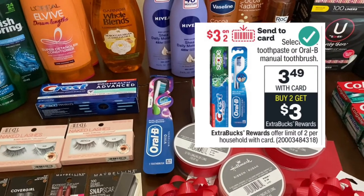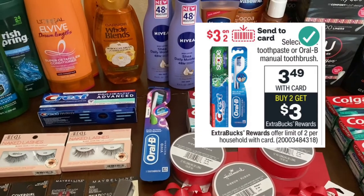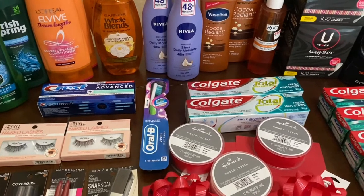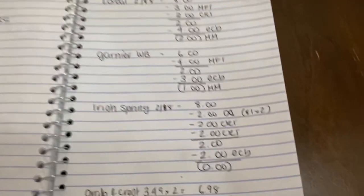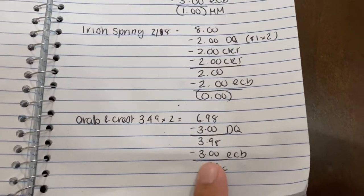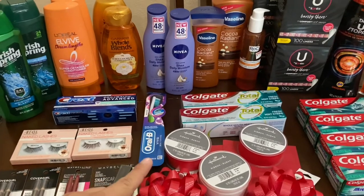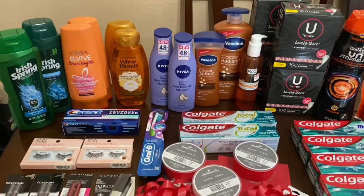Then I did the Oral B deal — I was hoping the digital coupon would glitch but it did not. With the Crest and the Oral B, they are $3.49 each. When you buy two you get a $3 extra buck. We have a $3 off 2 digital as well as a $1 digital — I was hoping both would glitch but only the $3 off 2 came off. I purchased two, they came to $6.98. The $3 off 2 digital coupon came off so I paid $3.98 and got the $3 back — a cost of $0.98 for those. I really wish I had just purchased two toothbrushes because I have so many toothpastes.